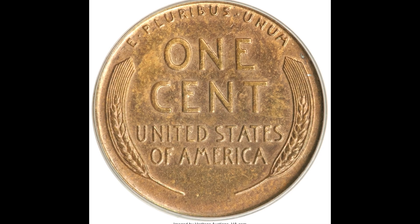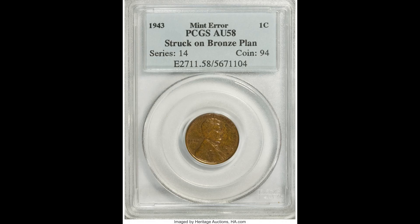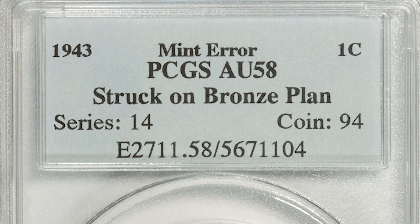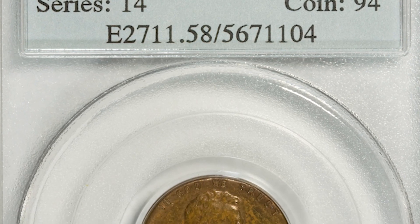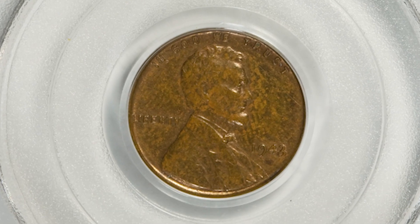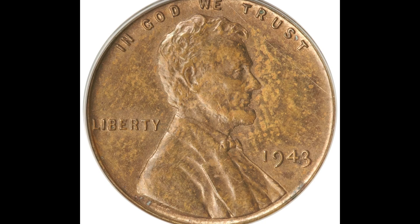This coin was authenticated and graded by a third-party company called PCGS. They graded this coin AU58, standing for almost uncirculated. The grading scale for coins goes from 1 all the way up to 70, being the highest grade achievable. If this coin would have graded at a higher grade, it would have sold for more money. That's why the condition of your coin is so important. If you find a very rare coin, make sure you hold onto it, keep it safe, and don't damage it, because that will decrease the value.